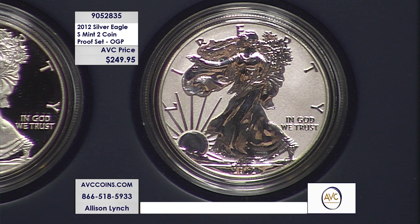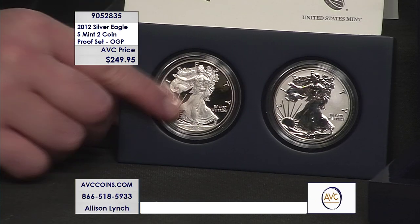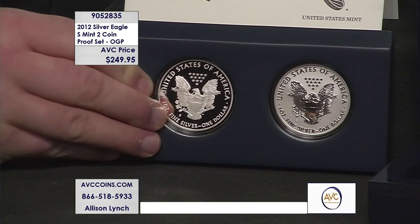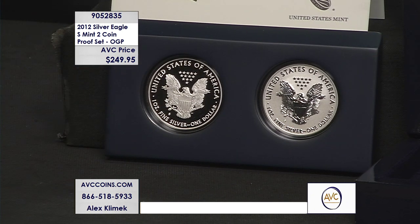That OGP — original government packaging — is actually one of the harder things to find with this two-piece set. These reverse proof Silver Eagles were so important to the Silver Eagle series, you can't find them today sitting around in ungraded condition. So many of these two-piece sets were destroyed so collectors could get their hands on and certify this rare reverse proof Silver Eagle.